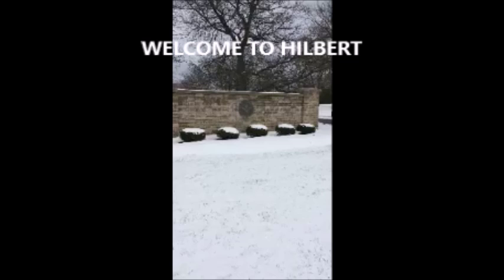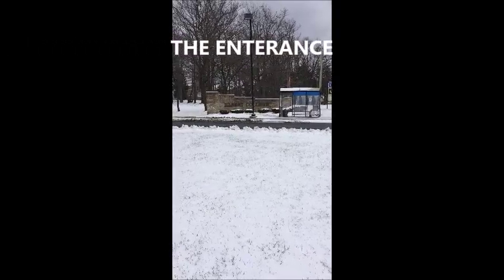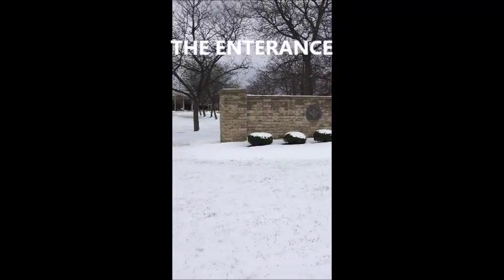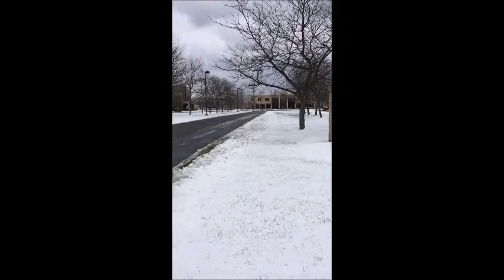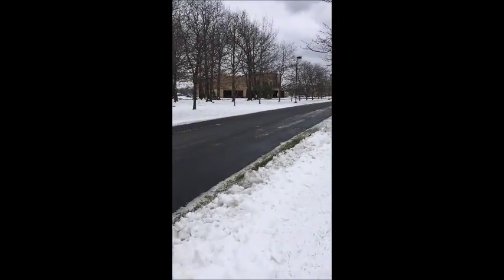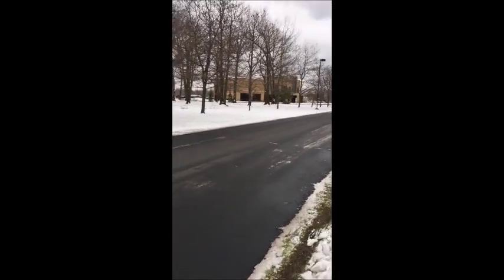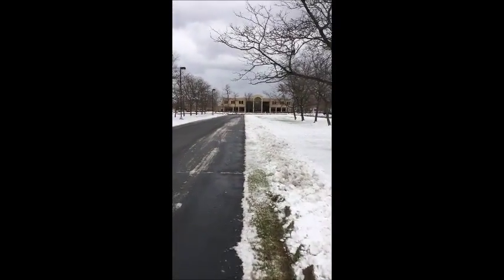Welcome to Hilbert College. My name is Odin and I created this video to help students obtain a better idea of where you can begin to imagine yourself here at Hilbert. Hilbert's mission statement says as follows: Hilbert College is an independent institution of higher learning that embraces its Catholic Franciscan heritage and values. Students from diverse backgrounds are educated in liberal arts and professional programs to become informed citizens committed to serving and strengthening their communities.